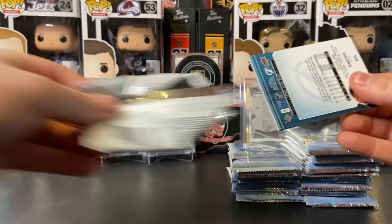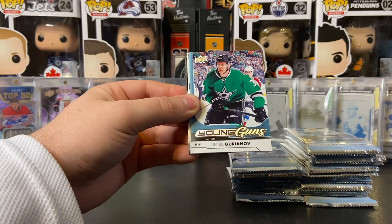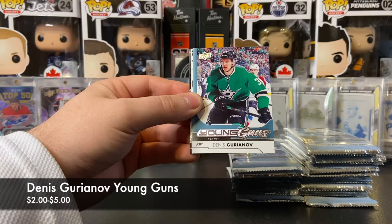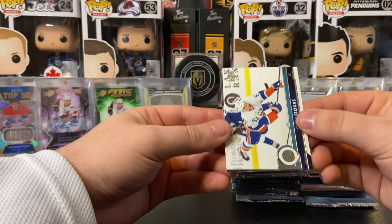I do have a Pierre-Luc Dubois graded young gun, I just don't have his young gun raw. But we got Travis Konecny, Marc-Andre Fleury — I believe we have a young gun in this pack — Nick Dowd, Leon Draisaitl, and our first young gun is Denis Gurianov. Very very nice — Denis Gurianov of the Dallas Stars. Again, not a bad name to pull. We are doing pretty good on young guns lately, so that's Denis Gurianov, our first young gun.